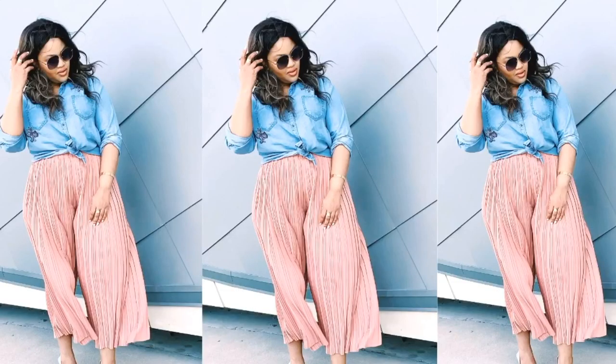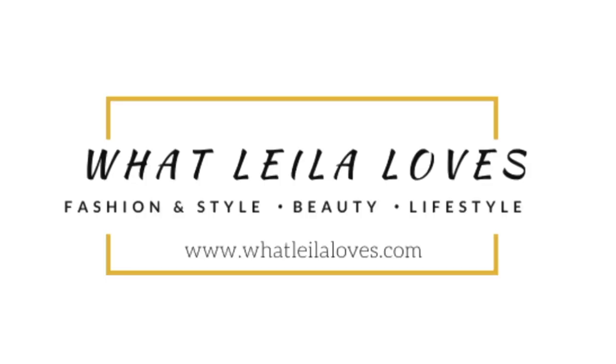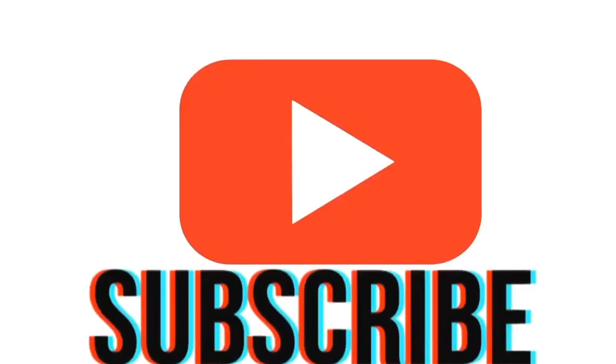Hi, my name is Layla and I run the blog What Layla Loves. Welcome to my YouTube channel and my very first YouTube video. I'm going to focus on fashion, beauty, lifestyle, and home decor.